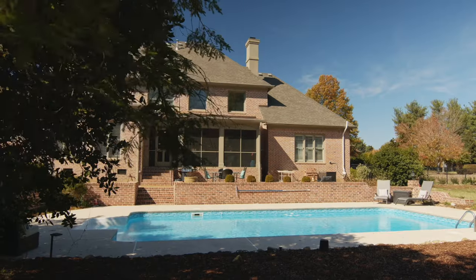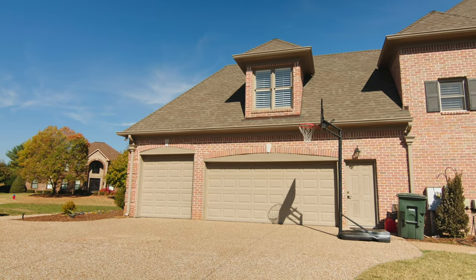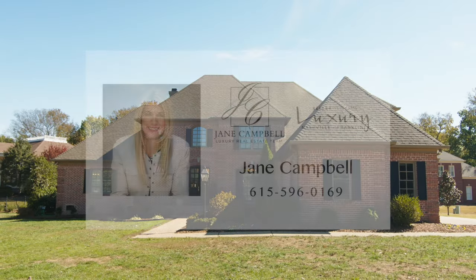For any additional questions or if you'd like to set up a private tour, please give me a call or text. This is Jane Campbell with Keller Williams Realty in Brentwood, Tennessee.